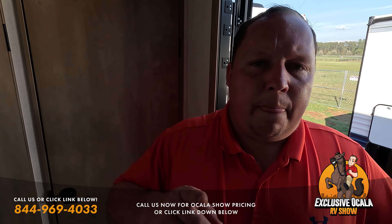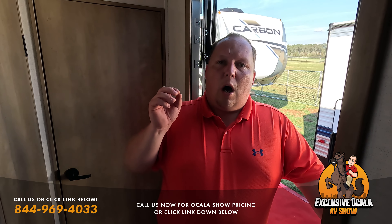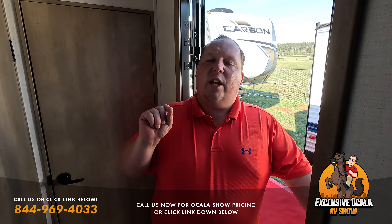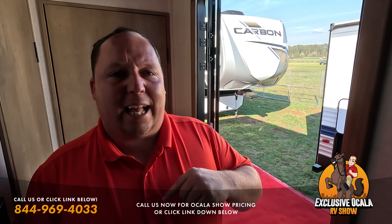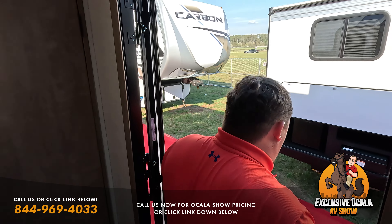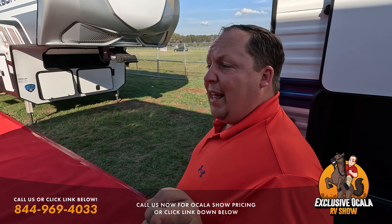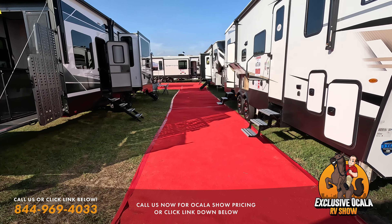I'm going to do the Lippert advertisement at the end of the video with a big announcement — announcing Lippert's RV Owner School. I want to see how that performs at the end of the video. Make sure you guys remind them to stick around till the end. Now we have another Carbon.